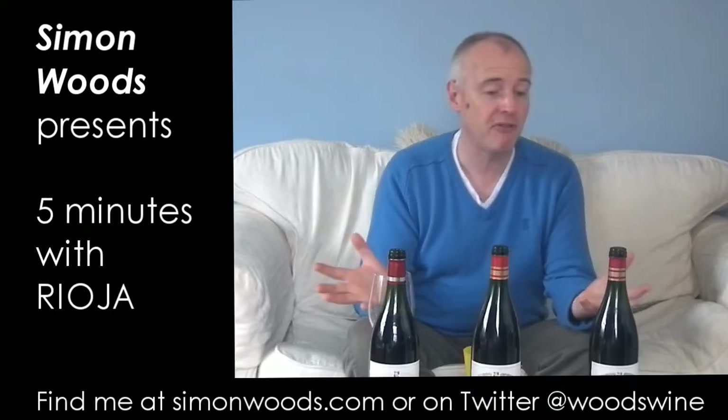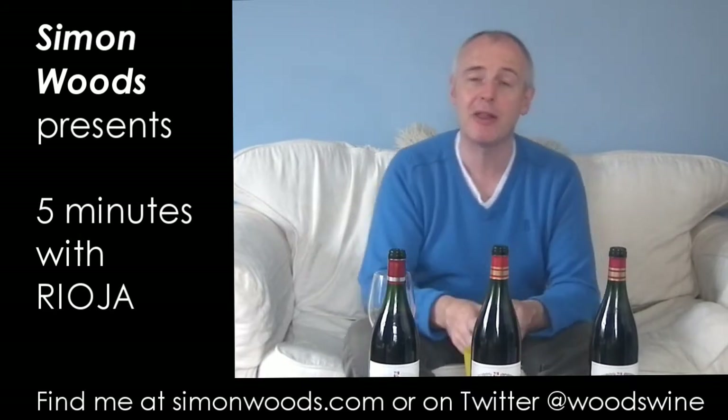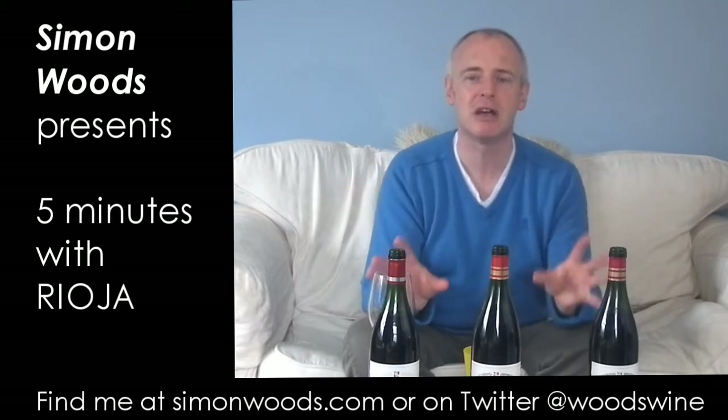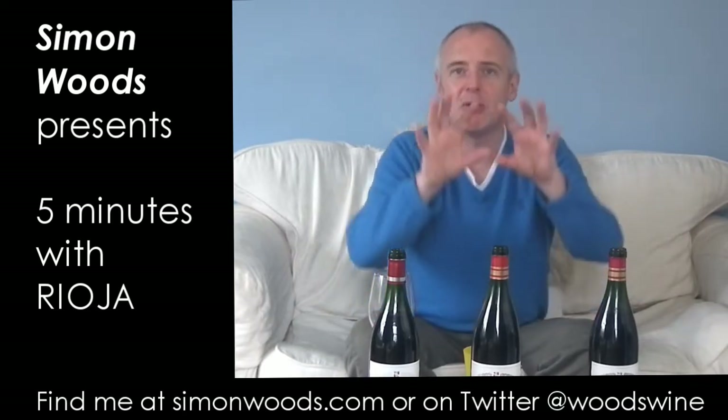Traditionally, Rioja has been classified according to the way in which the wines have been aged — and maybe we'll talk about that when we taste these three wines — but now you're moving towards people who are saying maybe we shouldn't look at it in that way. Judging a wine by how it's been aged is almost like judging a dish according to how long it's been cooked. It doesn't quite work.